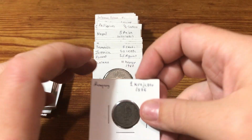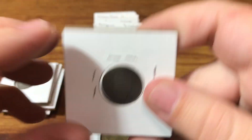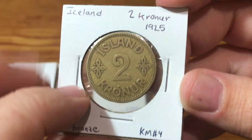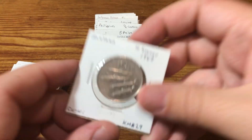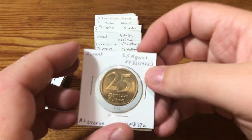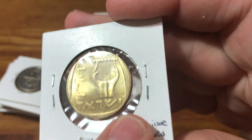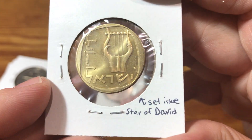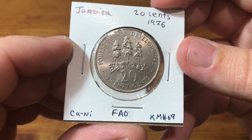That coin's kind of trashed, but still happy to have it. We got an 1886 Hungarian coin. Iceland here — kind of a cool one, not as old but I still really like it. Look at this one — it's got a star on it, so this is from a set issue. I don't know if it's appropriate to call it a mint set or not.